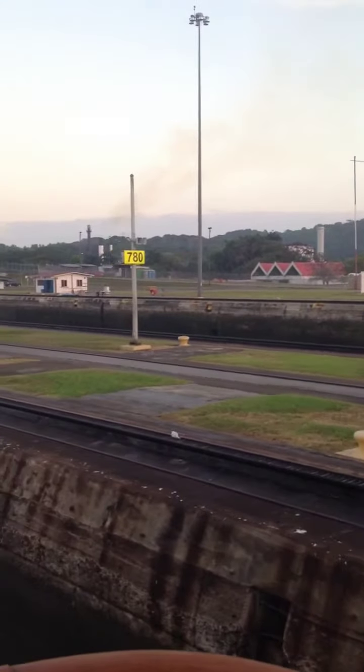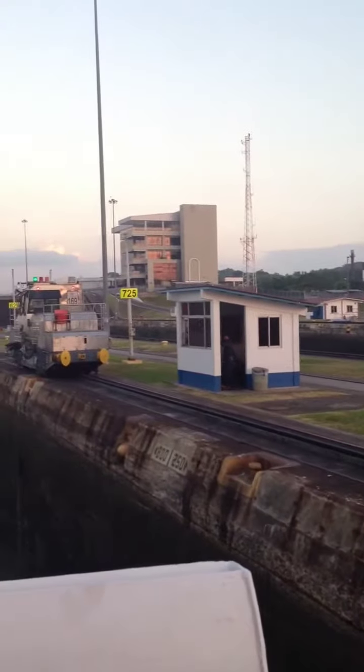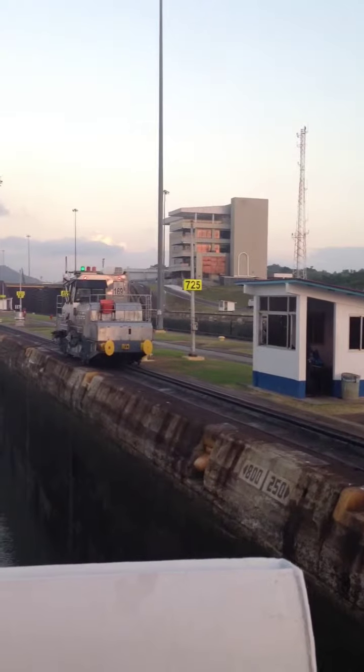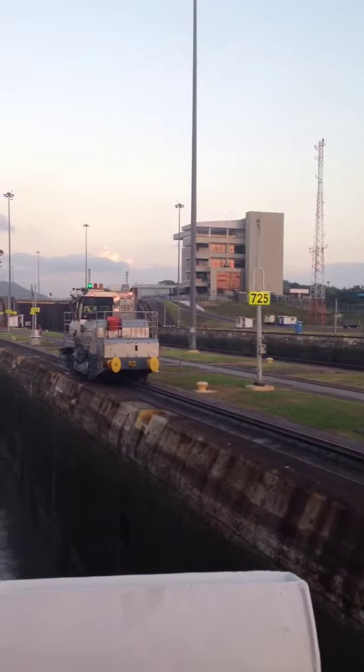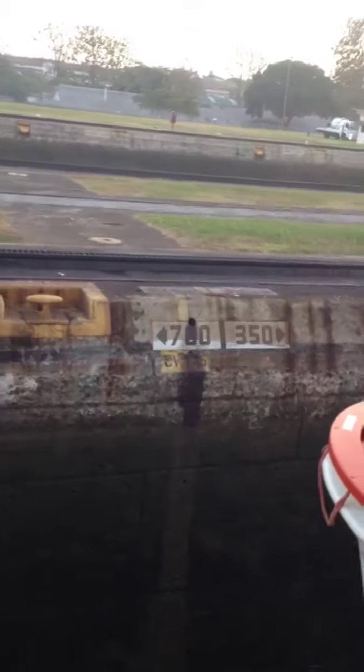These signs are telling us how far it is to the door — 830 feet, 780 feet, 725 feet. And I'm pretty sure that locomotive is going to act as a brake and slow us down. You can see the 780 to the front door, 700 and 350 to the rear door.